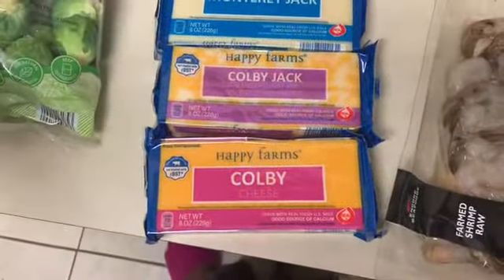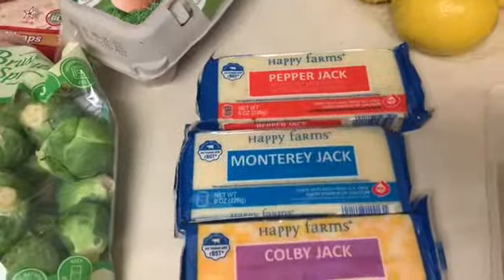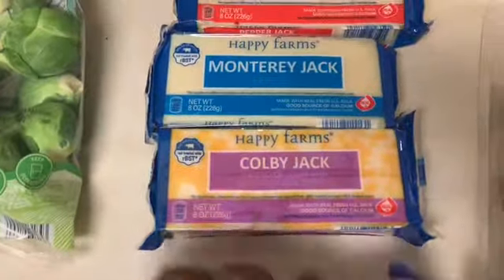I got four blocks of cheese — I probably didn't need four, but they were only about a dollar each. I think Aldi has the cheapest price for block cheese. I got a cheese grater and have been shredding cheese myself, so I got four just to have on hand. I also got a bag of lemons because lemons are a must in my household.